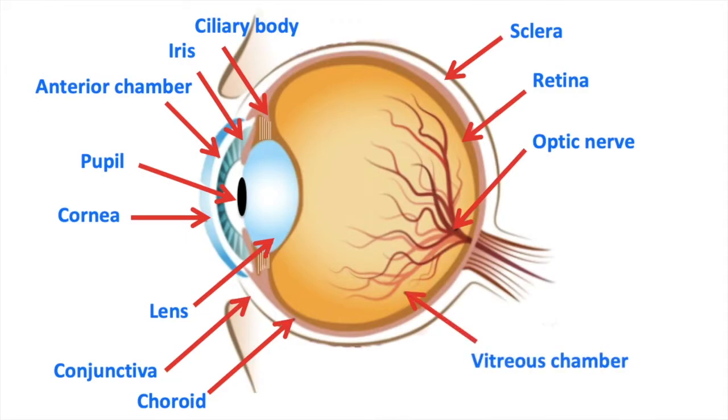The vitreous chamber is behind the lens. It's a large space filled with vitreous humour. This is a clear jelly-like material that fills the eyeball. The vitreous chamber helps to support the round shape of the eye and also helps to transmit light directly onto the retina.